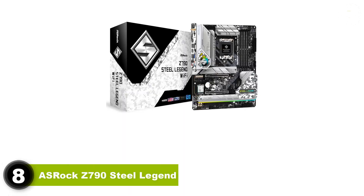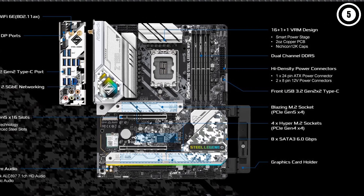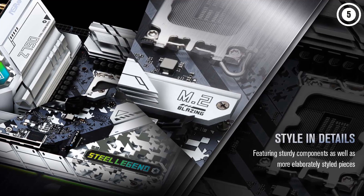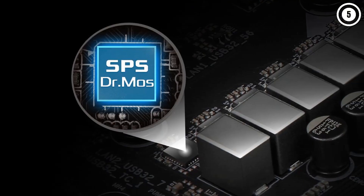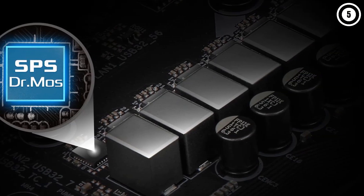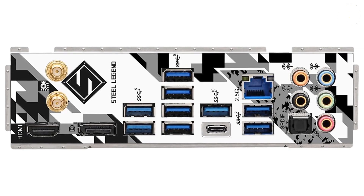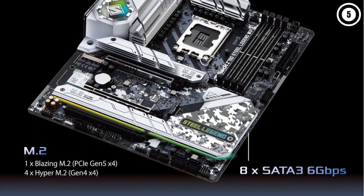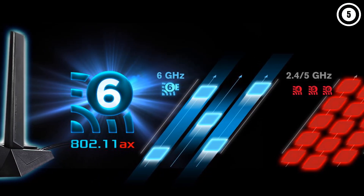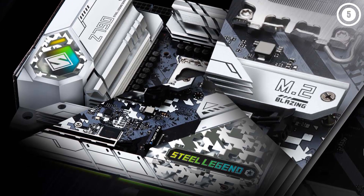Number 8: ASRock Z790 Steel Legend. The Z790 Steel Legend is a great choice for users on a budget who want the flexibility of Intel's overclockable platform but don't want to spend several hundred dollars to get there. Along with its black-on-silver looks and bright RGB lighting, you get a PCIe 5.0 slot and M.2 socket, 8 SATA ports, front-panel 20Gbps USB Type-C, integrated Wi-Fi 6E, a basic audio codec, a DisplayPort output for an additional monitor, and power delivery capable of handling flagship-class processors at stock or while overclocked. Around its $270 price, the ASRock Z790 Steel Legend is one of the most feature-packed Intel Z790 options on the market. The only real trade-off is the basic audio codec, which will still be fine for many users.